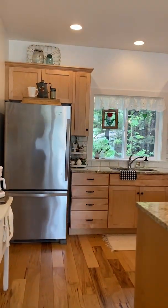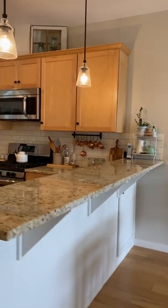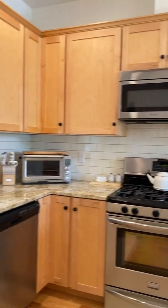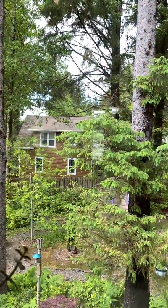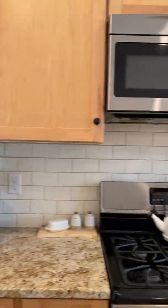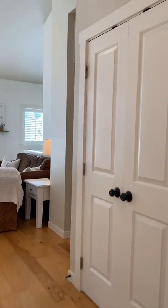Here's the kitchen — granite countertops, and the floors are solid hardwood hickory. It's a gas range, stainless steel dishwasher. Here's the view from the kitchen sink out to the little yard. There's a little bar here, and this is a pantry.